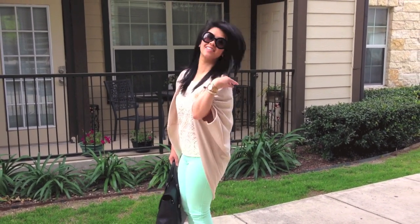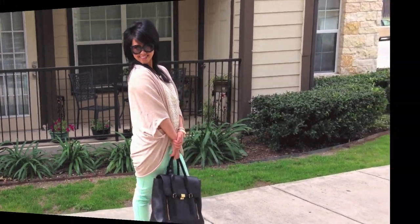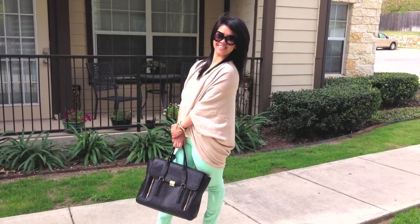I balanced it out by wearing heels just because I am so short. But definitely this is an outfit that I would wear to the airport or just simply when I have errands to run.